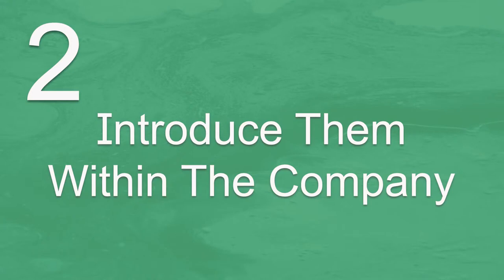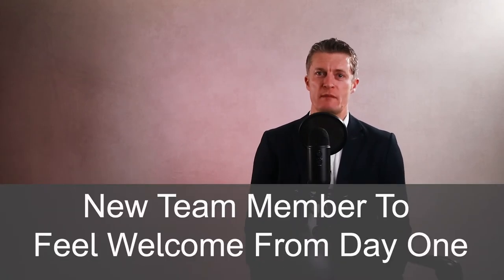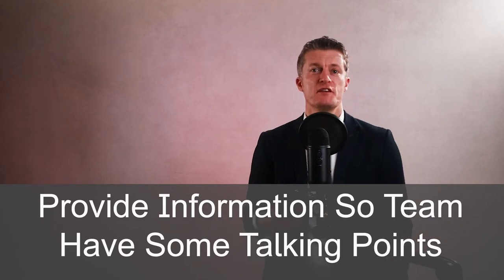Tip 2 when planning how to welcome a new team member is to introduce them within the company before they start. There is nothing worse than joining a company and most people have no idea who you are and what you are here to do. This really does not make you feel welcome at all. You want your new team member to feel welcome from day one, with the current team knowing who they are and what they have joined to do. Even better is to provide a bit of information about your new joiner to your current team so they have some talking points to get the conversations going.